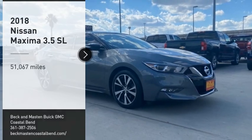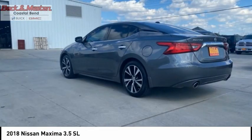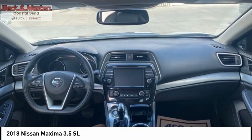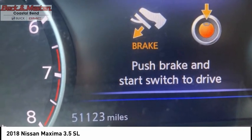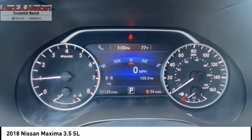Take a ride in the 2018 Maxima. Maxima offers elegance with an edge. The spacious interior provides refined comfort for up to five passengers. Advanced technologies such as Nissan Intelligent Key and Push Button Ignition offer convenience and control.